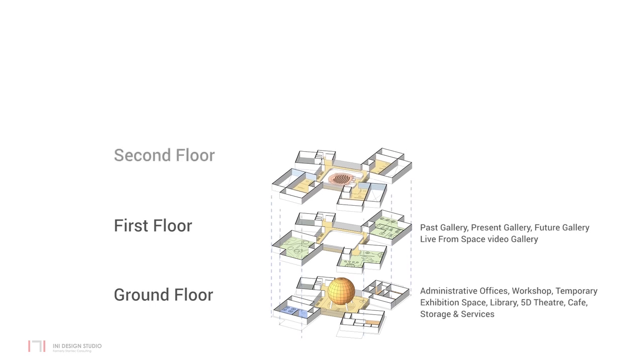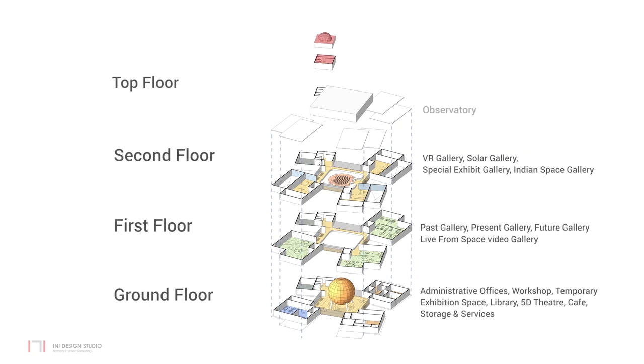Interactive galleries are on the second floor. The gallery is devoted to the achievements of India in space science. The observatory is on the top floor. The planetarium is accessed at the second floor level.